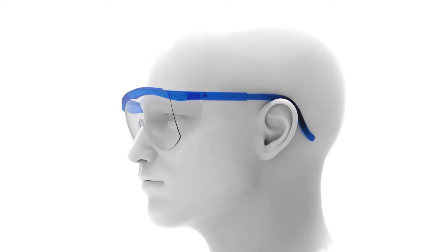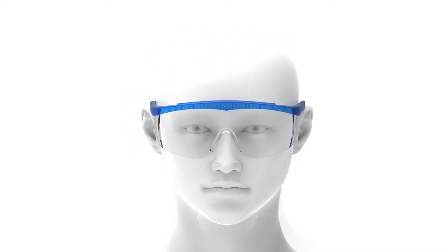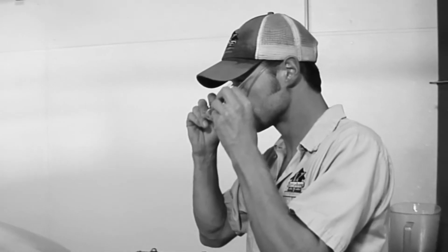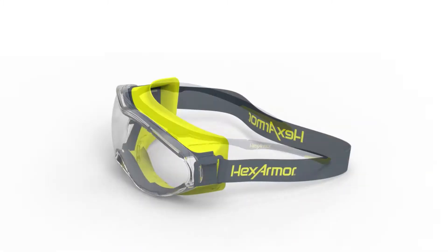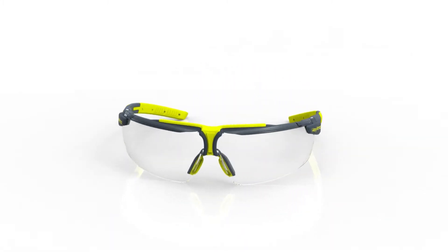For too long, safety eyewear has been treated as one-size-fits-all. But head and face shapes are so different, it's nearly impossible to find one pair that works for everyone. That's why finding properly fitting eyewear is so crucial to help reduce injuries and increase compliance.